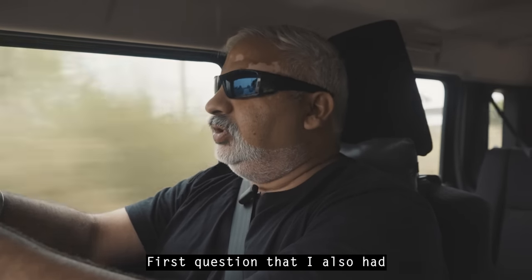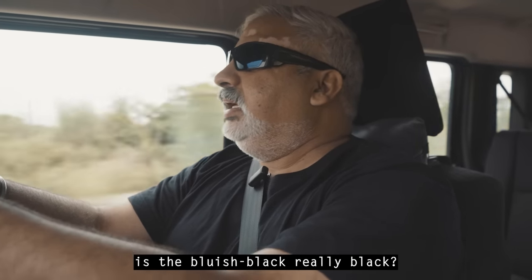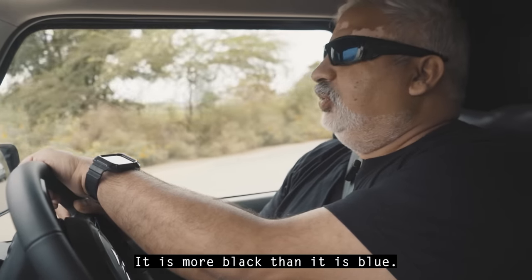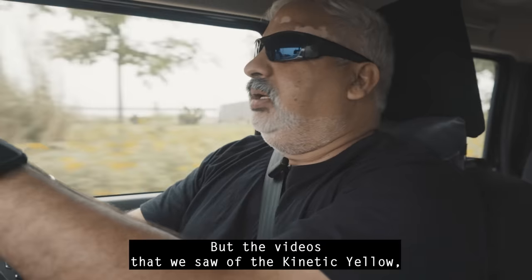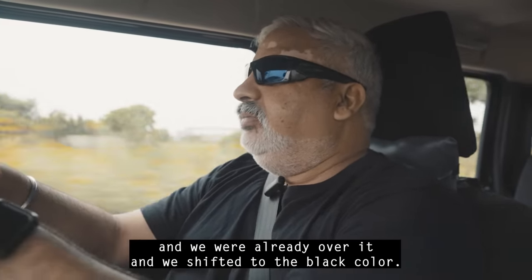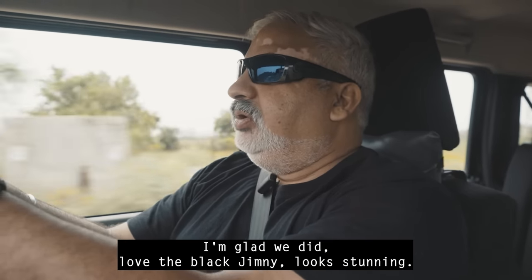First question: is the bluish-black really black? Yes, it is black — it is more black than it is blue. We had actually first booked the kinetic yellow, but the videos we saw of it were just too much. So we shifted to the black color, and I'm glad we did. Love the black, and it looks stunning.